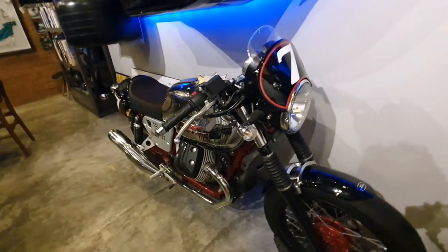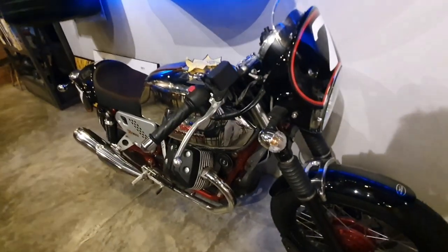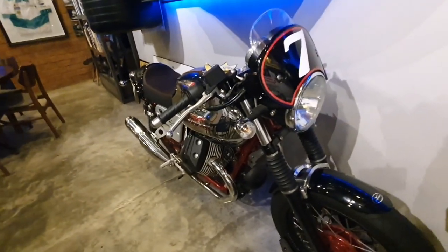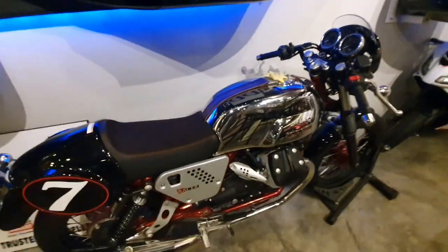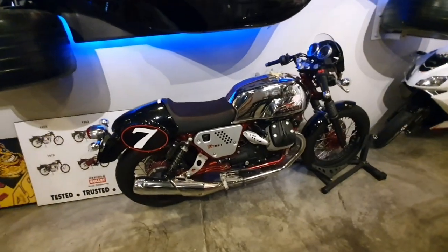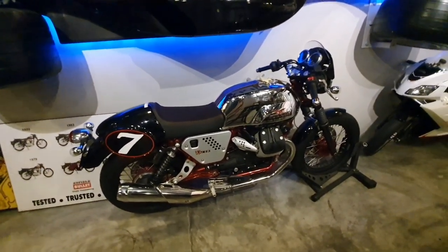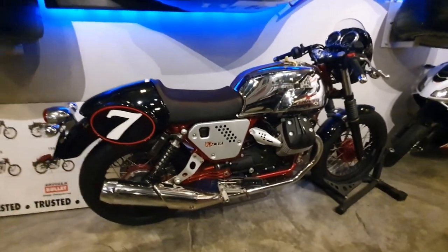This is a Moto Guzzi V7 Chromo. It's never been started — it's also one of my zero mileage bikes. I think it's a 2014, so it's now seven years old and brand new. I've never even heard the engine because we never started it.